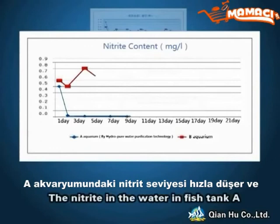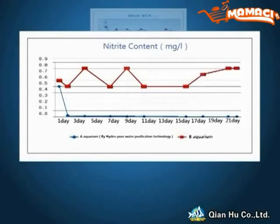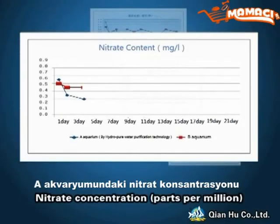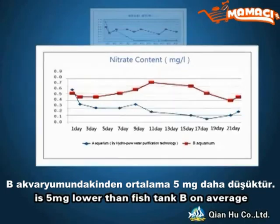Nitrite: The nitrite in the water in fish tank A drops rapidly and is stabilized at almost zero. Nitrite concentration in fish tank A is 5 mg/L lower than fish tank B on average.